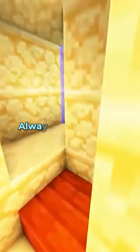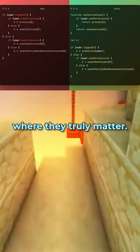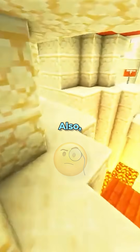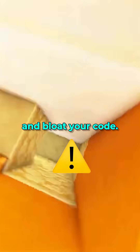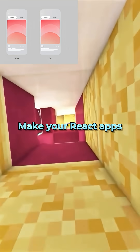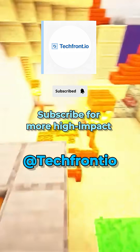But don't over-optimize early. Always measure first, then apply optimizations where they truly matter. Keep readability. Also, watch out — hooks or memoization used incorrectly can backfire and bloat your code. Make your React apps not just work, but feel fast. Subscribe for more high-impact dev tips.